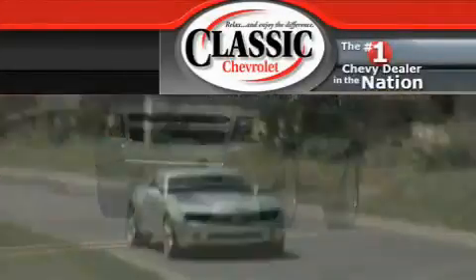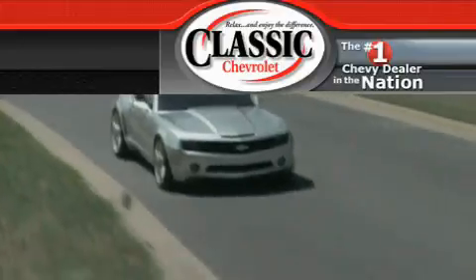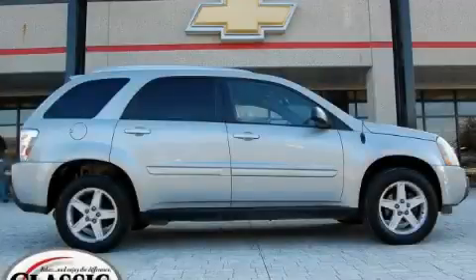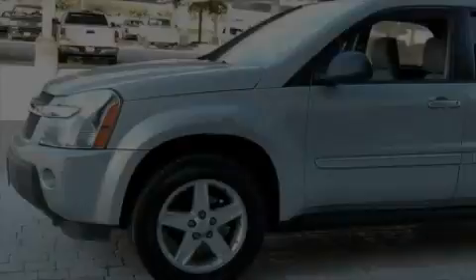Another fine vehicle offered by Classic Chevrolet. This is a 2005 Chevrolet Equinox, a great blend of utility, comfort, and style.